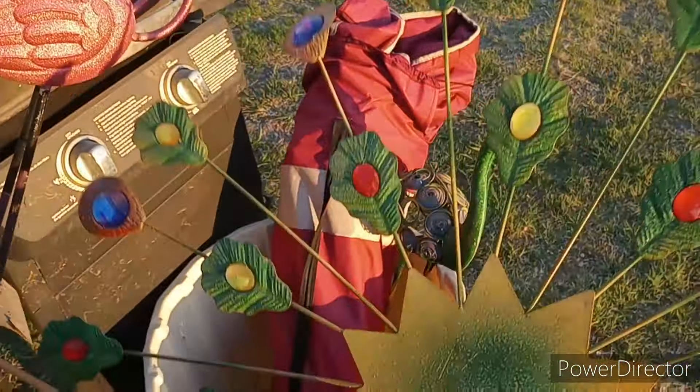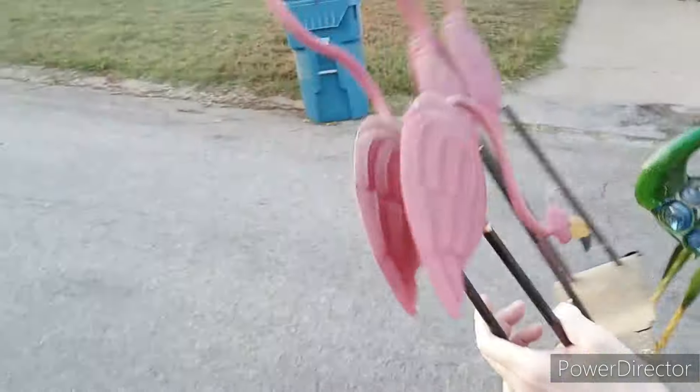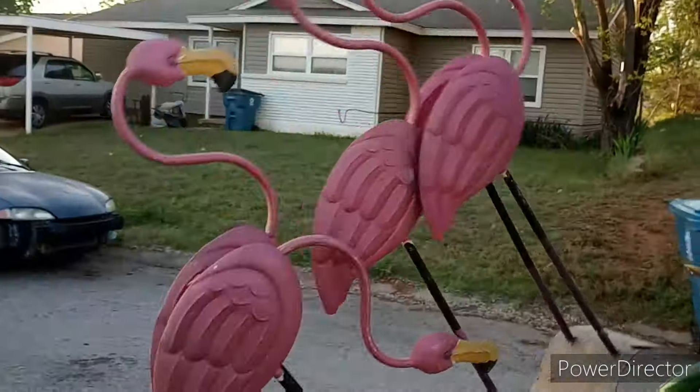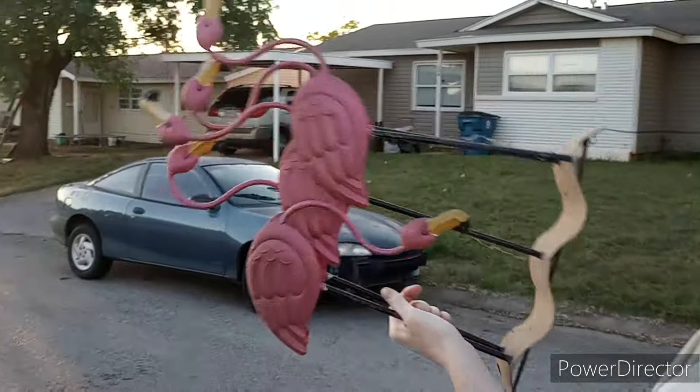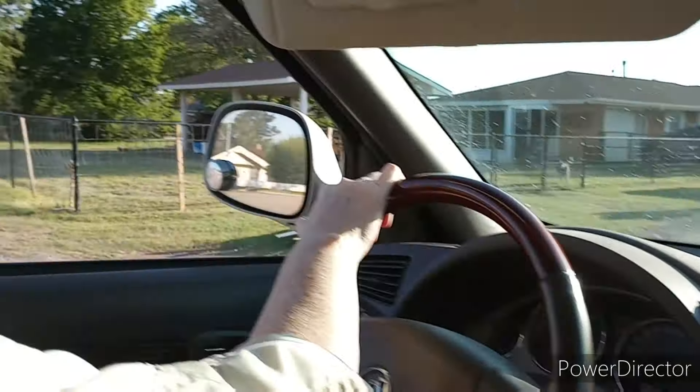Look how sparkly! I love flamingos — this goes with the peacock. Will you carry this for me? I don't think it needs fixing; I think you just put the feathers in the back end of him and he just needs to be washed off a little bit. Look how pretty, all sparkly. I love flamingos!